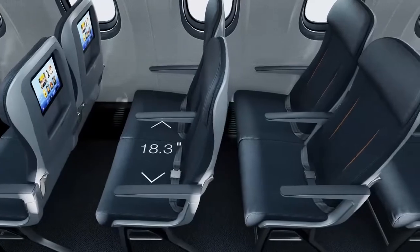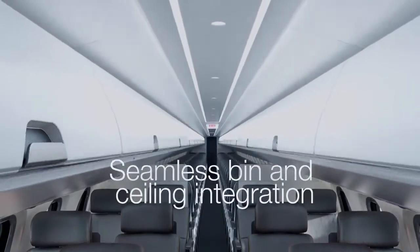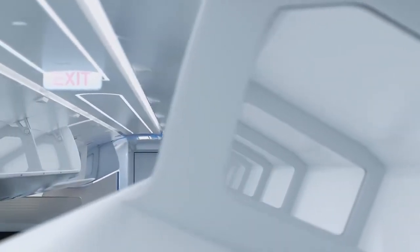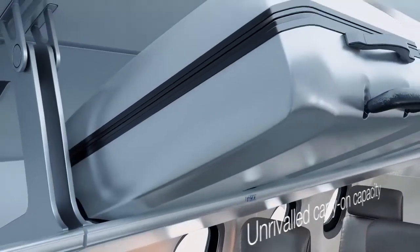We've been able to enhance the bins so when the doors are open, they integrate with the ceiling for a cleaner-looking cabin when boarding the aircraft. At the same time, we've been able to maximize the bin space without sacrificing cabin space. The bin is now big enough to fit an airline standard piece of luggage wheels in first.